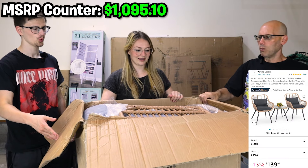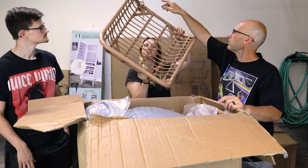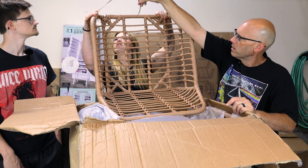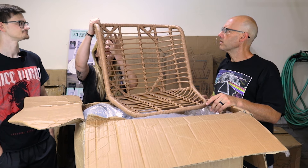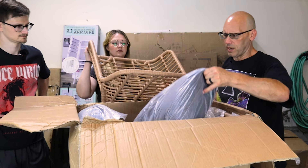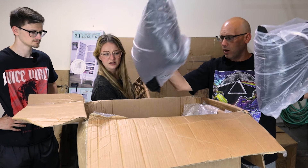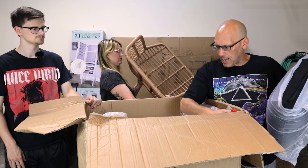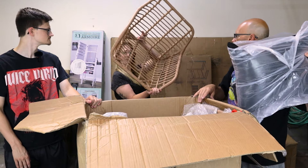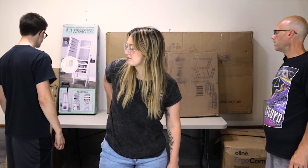Next is a brand-new patio bistro set. One of the chairs has wicker coming apart slightly, but that's an easy fix with super glue. The rest of the set is fully packaged — it's a big set with deep seats and extra pillows.